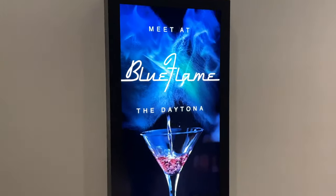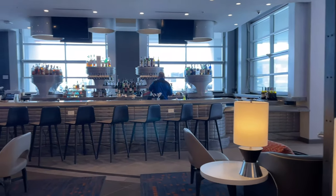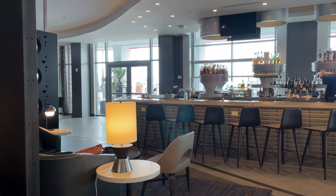The Blue Flame bar is hip and upbeat and gives a nod to the Prohibition era with signature cocktails of Moonshine. Some Moonshine is also in your room minibar as well.